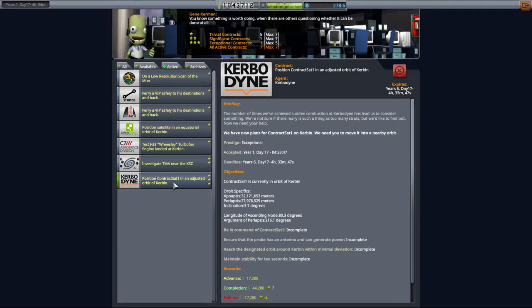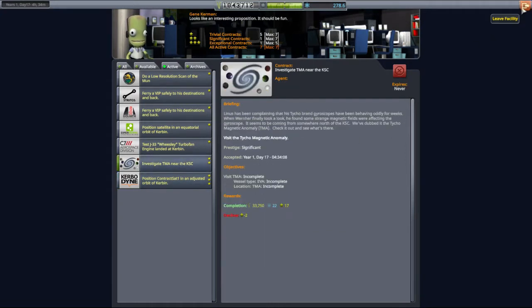Here's an interesting one - they're asking us to reposition a satellite. It turns out they don't actually want us to move it very far, just change the inclination and change the periapsis. But you've seen me position a satellite in orbit, you don't need to see me do that again. Let's go and have a look at this TMA.